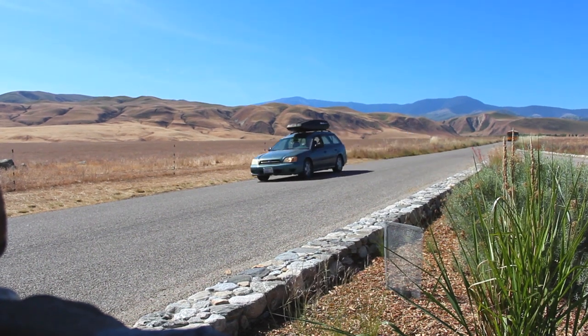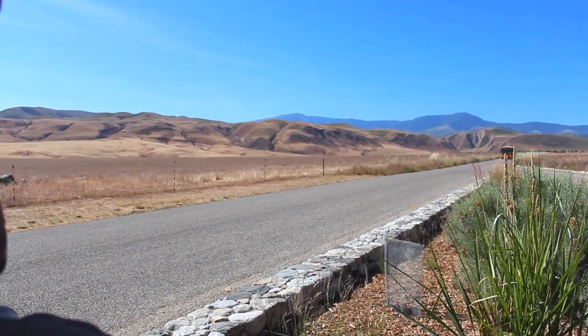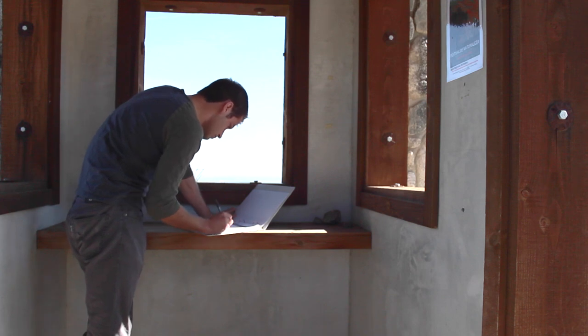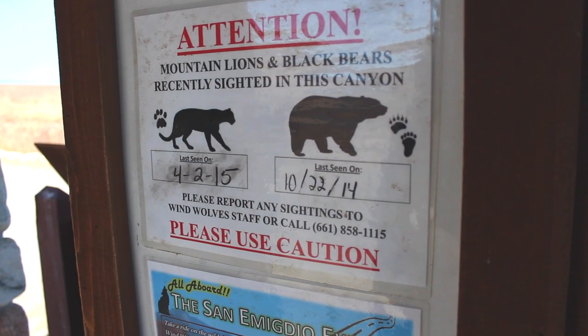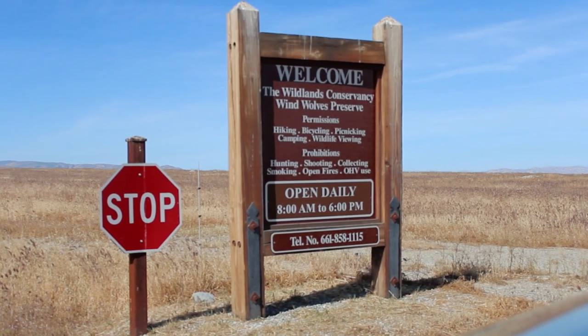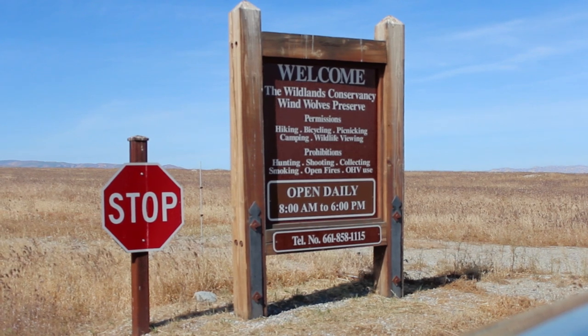Tucked away in the Los Padres Mountains, Wind Wolves Preserve is a private conservation park open to the public. When you arrive, they ask you to sign a guest book. They also ask for a small donation, which is very fair, because you're treated with amazing views and a free shuttle that runs all through the park.